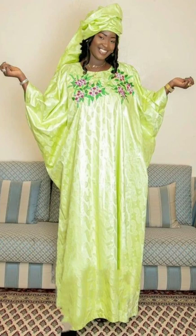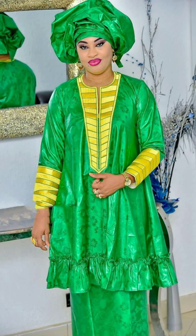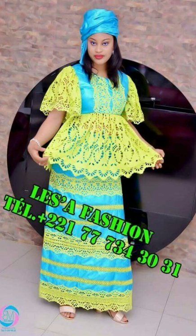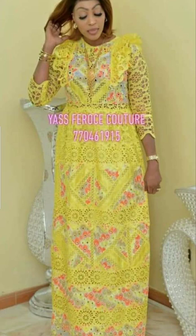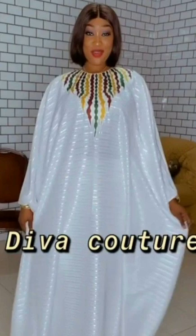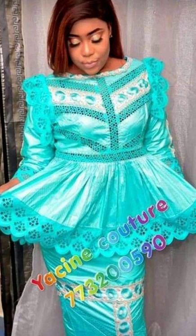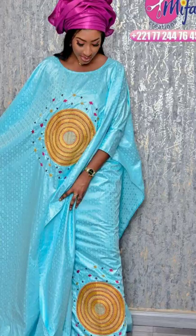Enjoy watching these amazing garments on Fashion Design Ideas. Don't forget to subscribe to the channel, like the video, and share it with a friend, a colleague, or a close associate. Let me know your thoughts in the comment section below. Special credits go to the original designers who created these beautiful dresses, as well as to the photographers who took the powerful photographs featured in this video.